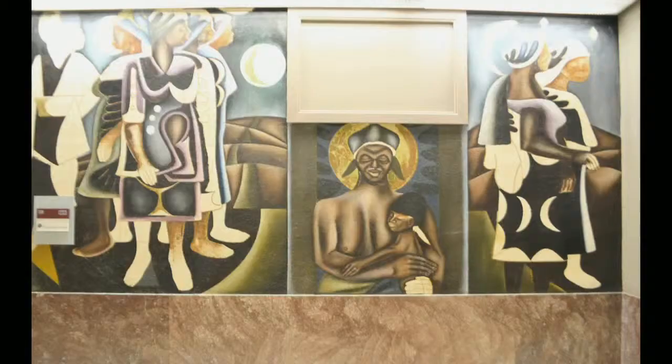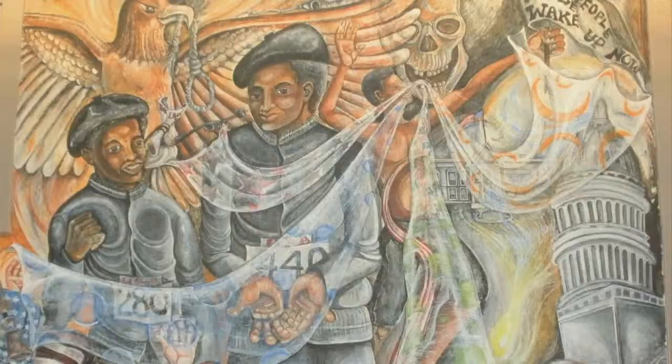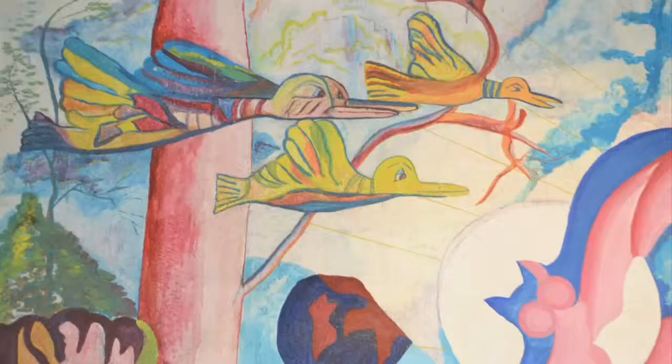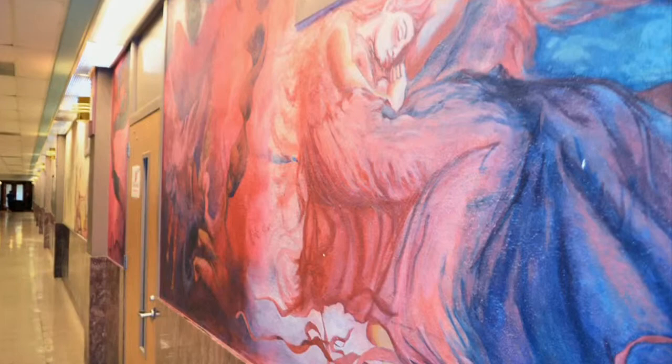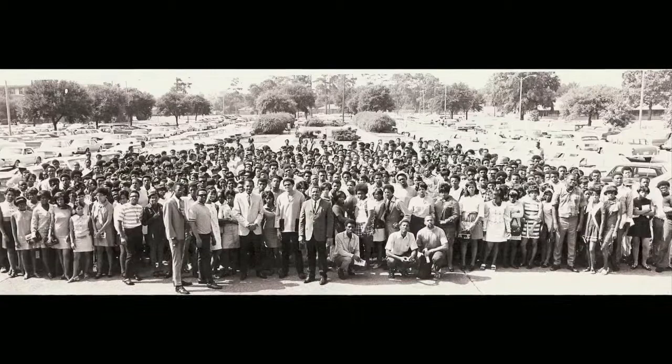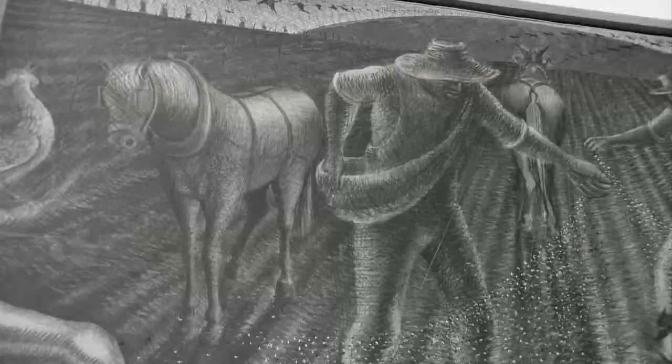Mural painting has been a required course on Texas Southern University's campus since the inception of the art program. There are approximately 128 murals on the campus. Texas Southern University was founded in 1947. There was already an existing institution that became Texas State College for Negroes — now we know it as Texas Southern University.